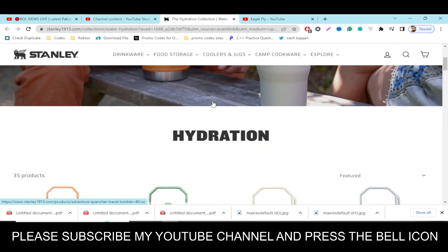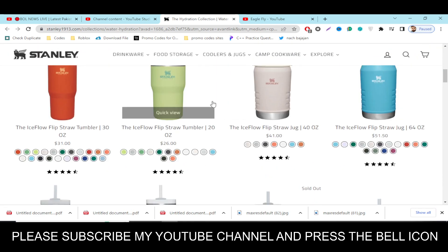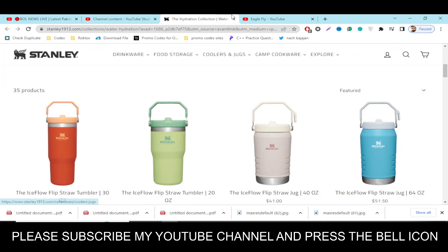Press the bell icon if you subscribe to my YouTube channel, so you will get notifications when I upload a new video and get your codes on time. I highly recommend you to please subscribe and press the bell icon.